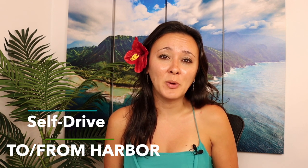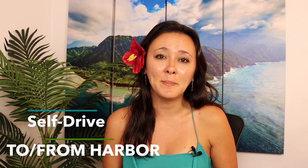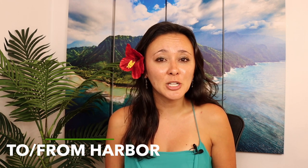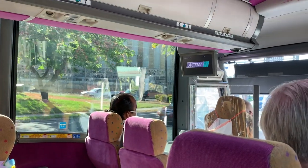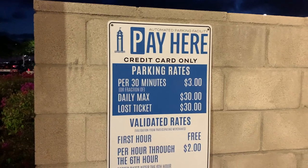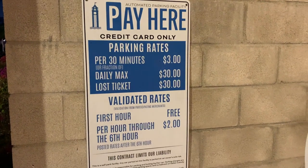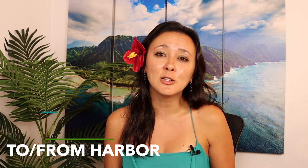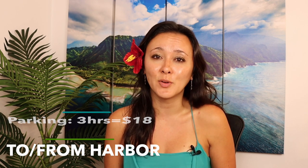If you prefer to go in a smaller group, you can also take a taxi or a rideshare app such as Uber or Lyft. Pricing ranged from $15 to $25 one way from Waikiki to the harbor, depending on when you called it. If you opt to drive, they do have parking. The closest parking is by Pier 5 and Pier 6. Keep in mind, Star of Honolulu does not validate for parking. Parking was $3 for every half hour — that's about three hours total, so $18 for parking.